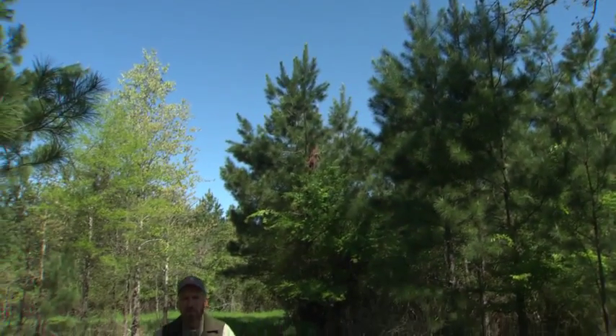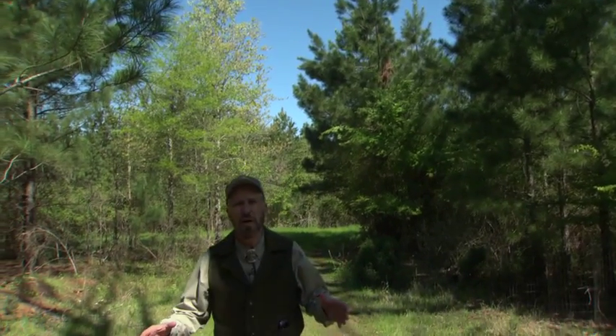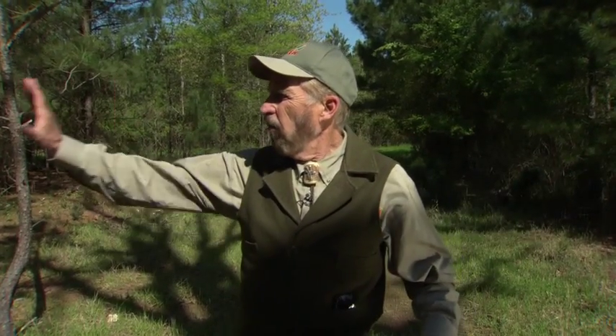Something I'm really passionate about is landscaping for whitetails — making your property the place where your deer want to be. This is a beautiful example of one of those strategies. Deer have to have cover, but there's two kinds of cover: summer thermal cover and winter thermal cover. I've got both right here.